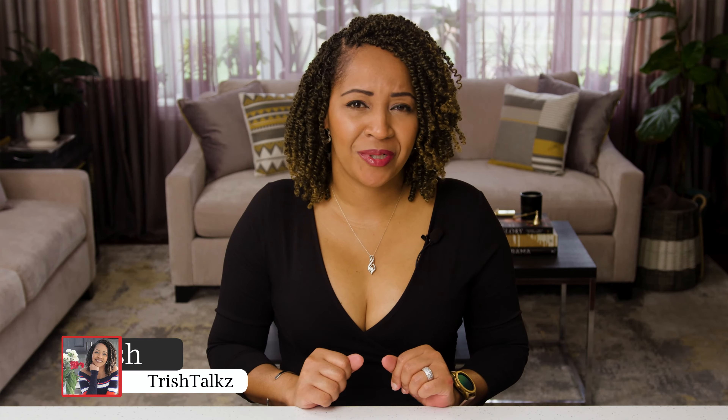Hello and welcome. I am Trish and this is Trish Talks, and on this channel I offer up tips on interior design, DIY home renovation projects, and gardening.